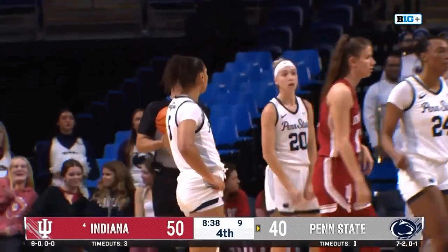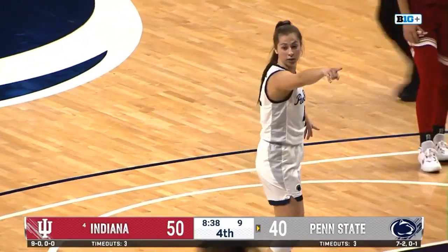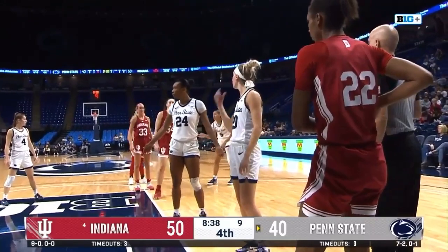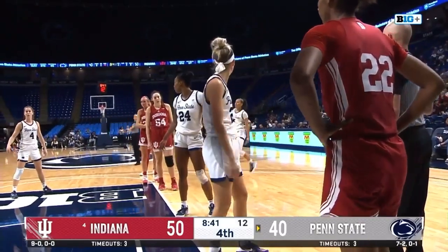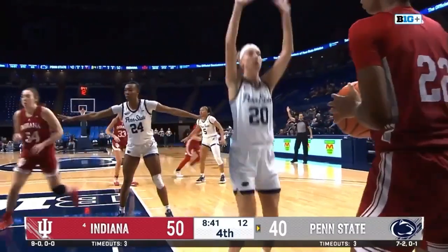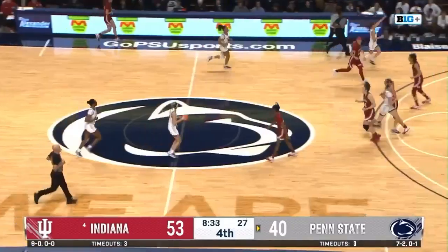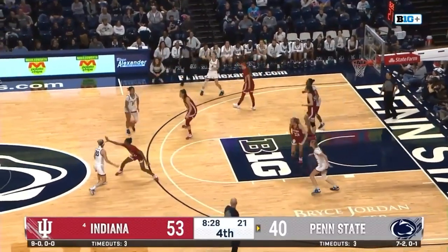Penn State looking for a stop and a bucket. Indiana inbound into the corner — open, Garzone, three — gets it. That's a huge three from Yarding Garzone, team leader this year from beyond the arc at 51%. 13-point lead for Indiana. Lady Lions desperately in need of a charge here. Up top they work it over to Campbell — Campbell on the wing, Chesky, Marisa. Marisa just nine points tonight, four of 17 shooting.